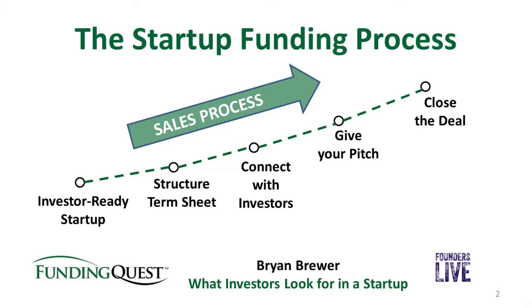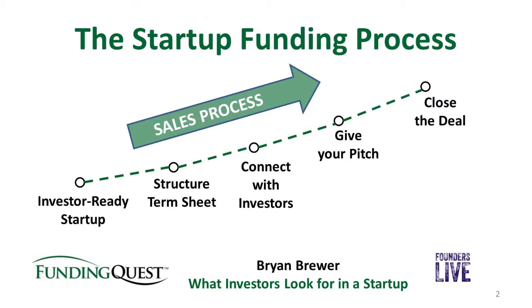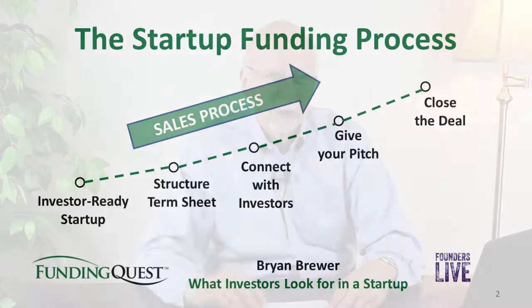The first step is to have an investor-ready startup. Then you have to structure a term sheet, which is basically pricing your deal — telling investors what they're going to get if they give you money. The third step is to go out and connect with investors, which is sometimes the hardest part for entrepreneurs. Then once you have connected with investors, you give your pitch and close the deal. Those are the essential steps you need to understand.